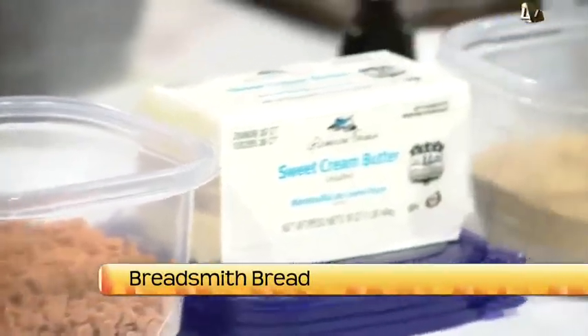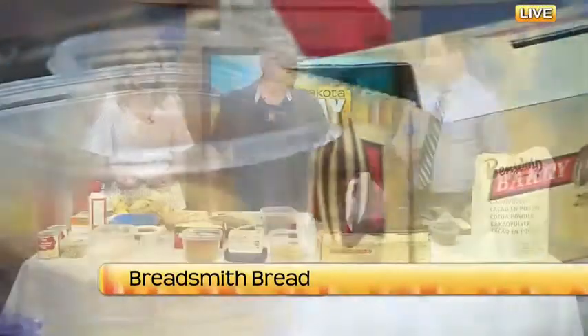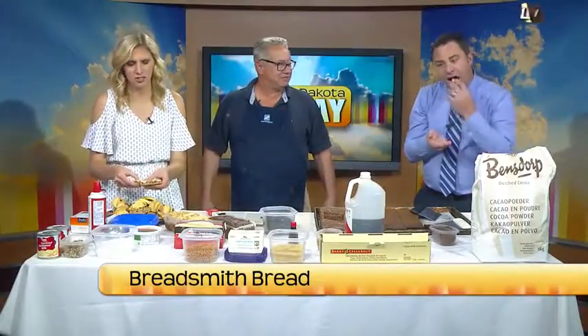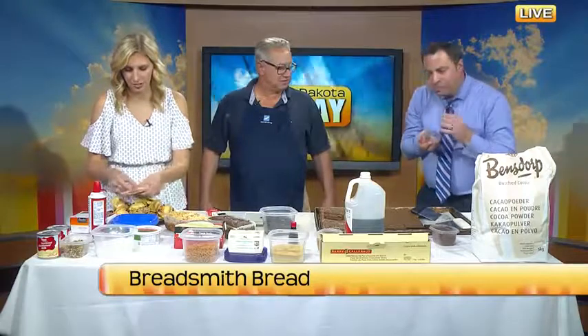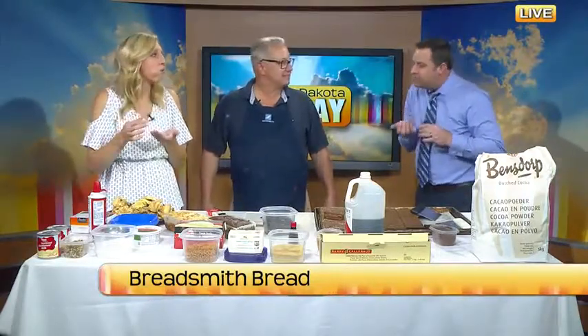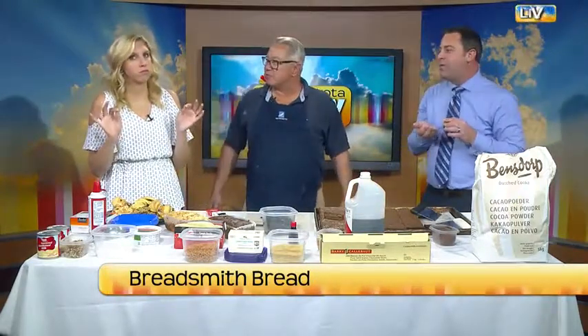Have you had a seven-layer bar before? Yes, but not that one — not this big? You better taste test a bite of that. Journalistic duty that we have here on North Dakota Today. That's seven layers of heaven. It's also known as the seventh heaven bar — that's another term I've heard at the farmer's markets.